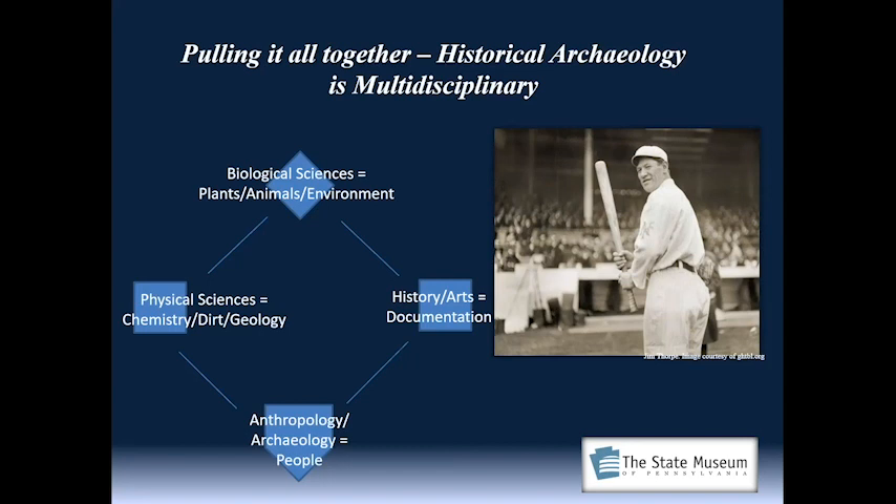And there's Jim Thorpe on the right — a famous ball player here in the state of Pennsylvania. He played for Carlisle in college. He's a Native American and he's interred here in the state of Pennsylvania.